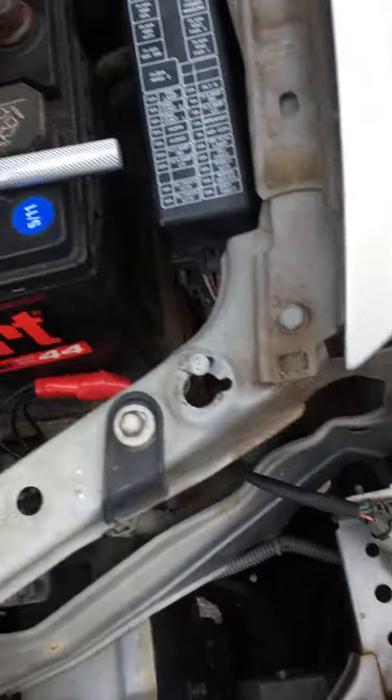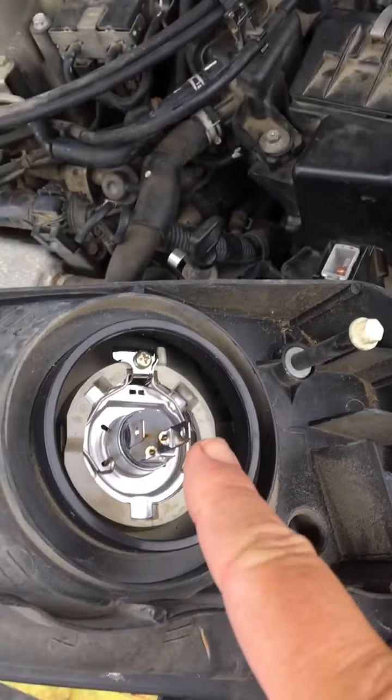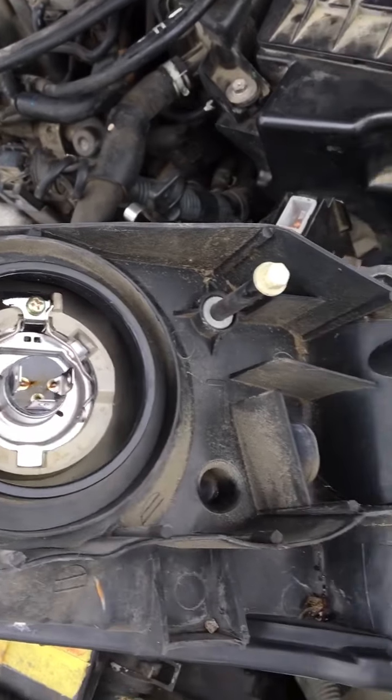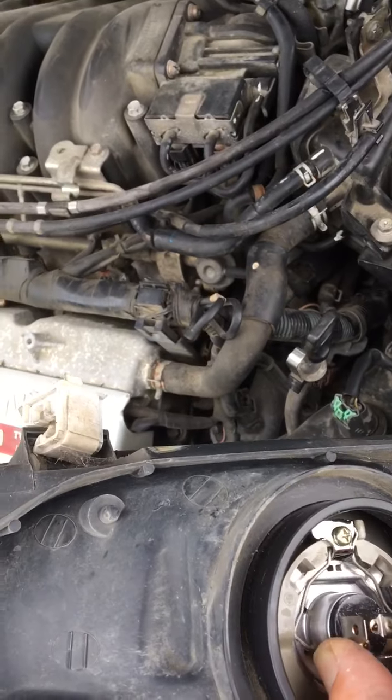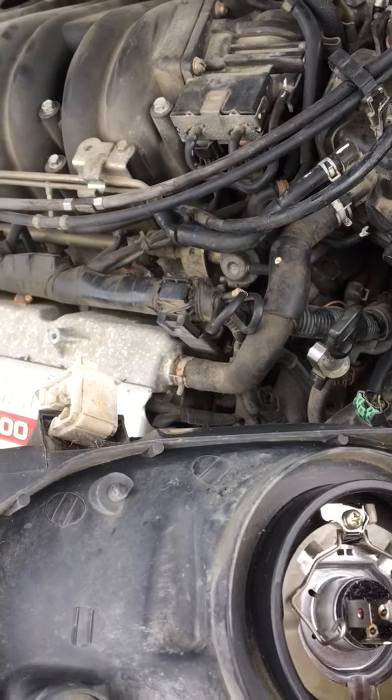You do have to unplug this — this is your turn signal light. And then this is your actual bulb. I just popped it out of there, and then in the back of this there's just these squeeze clips. You just squeeze them together and the bulb comes right out.